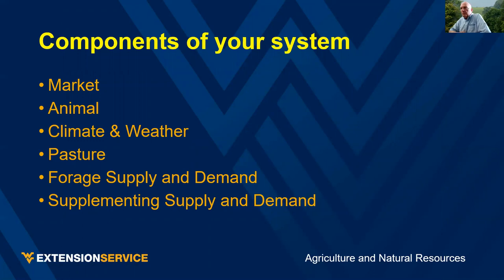As a producer, to make that end product we have to have animals that are good to make that product. You need to know the components of your system and know how to manage them: the market, animal, climate and weather, pasture, forage supply and demand, and whether you need a supplement. Some of these things we manage; some we have to manage around.